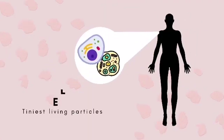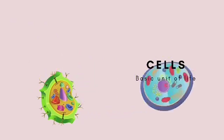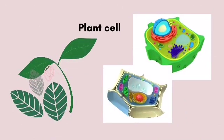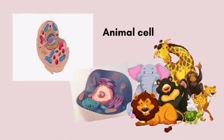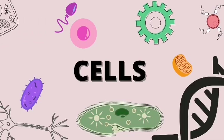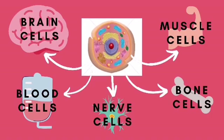Inside your body are the tiniest living particles called cells. The cell is a basic unit of life. All living things such as humans, plants, and animals came from a single cell. A cell, though tiniest, has several parts — each part in a cell performs a certain function.